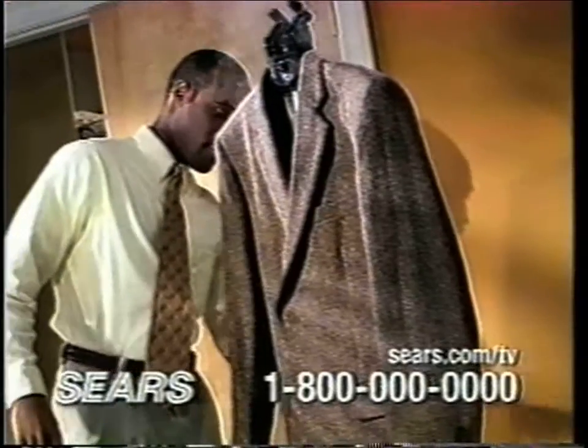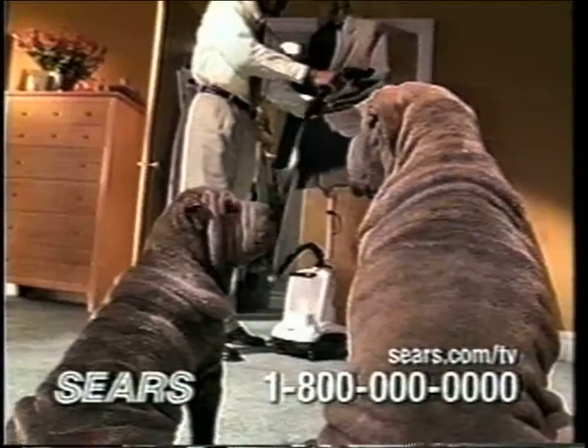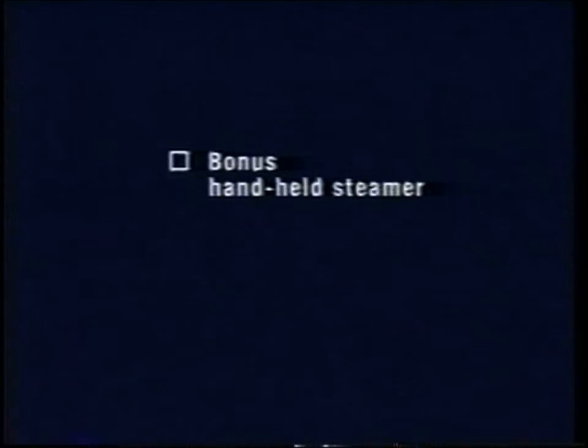The Sears exclusive built-in hanger makes steaming your jackets or sweaters a breeze. Only Sears includes this bonus handheld steamer — great for traveling or quick touch-ups. A $24.99 value.